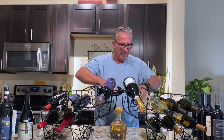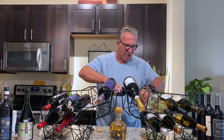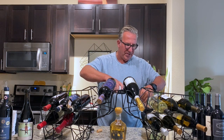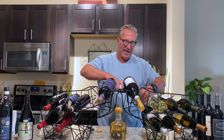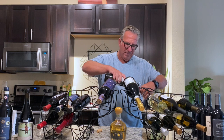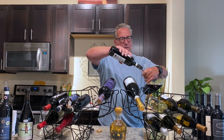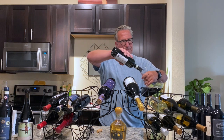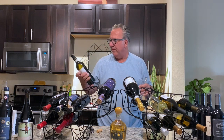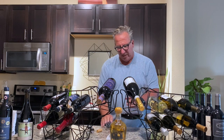Why decanting? This is a five-year-old wine from 2015. It's a Sangiovese grape, and Sangiovese likes to interact with air. Pouring it into this vessel helps the wine get into action with air. I could leave it on the counter for an hour or two - it will make the wine even better. But just pouring it out of the bottle and into the decanter is already doing the trick.